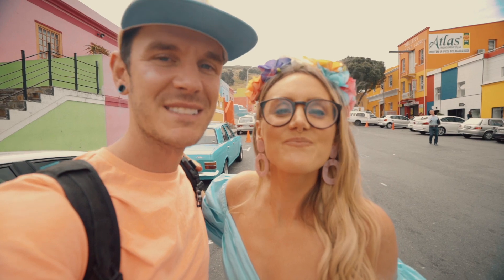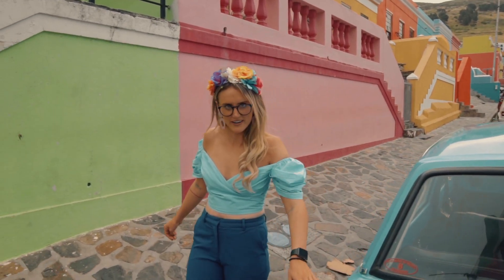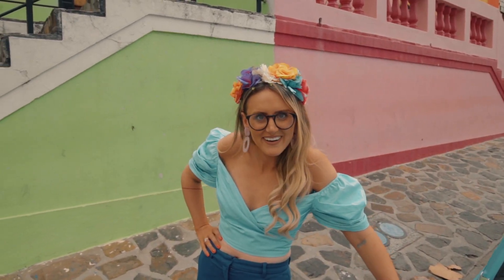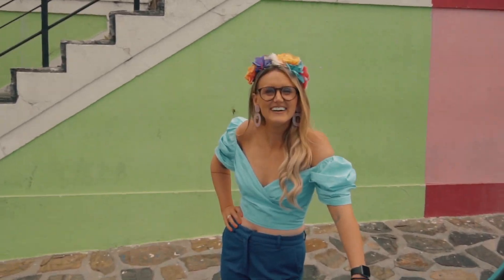It's a really cool spot so definitely come and check this out if you come to Cape Town. We need a car to go with your outfit Craig so we're taking this one home. It's a pretty good match. I'm blue, dav en!